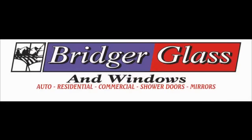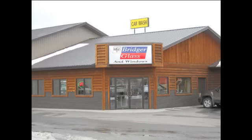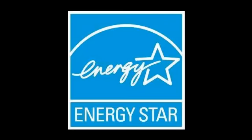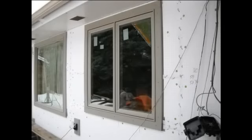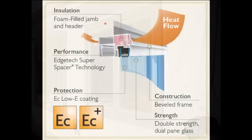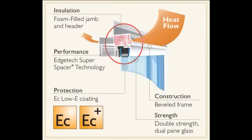We have ordered the replacement windows for this project from Bridger Glass, a local Gallatin Valley company. We will be using the Energy Star rated Thermal Pro window series by Cascade. These are vinyl casement windows designed for good thermal performance. They incorporate foam-filled frames and low-E argon gas-filled insulated glass as standard features.